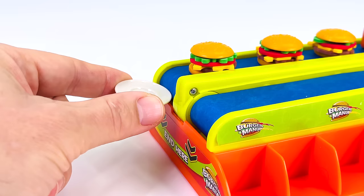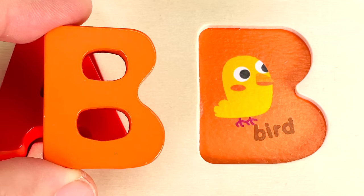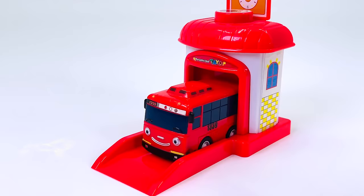Look at all the burgers. That's one burger, two burgers, three burgers. Looks like another letter. It's the letter B. B is for Bird.